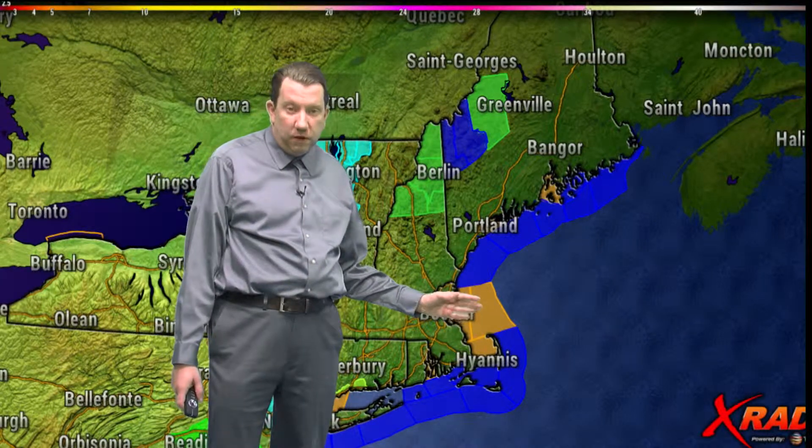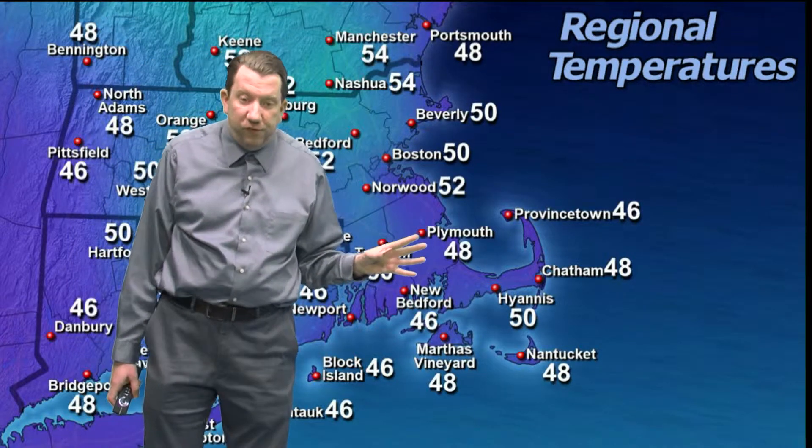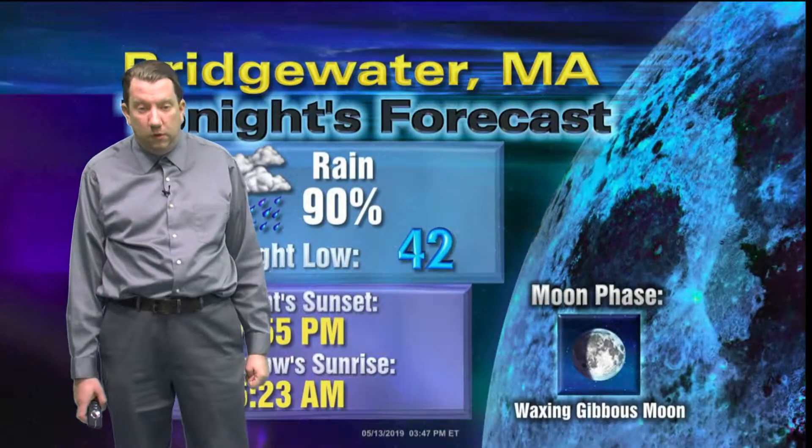We are under a small craft advisory in the orange areas, a gale warning in the blue, and also winter weather advisories for parts of northern New England. It's cool out there now — temperatures are generally right around 50 degrees, but the dew points are in the mid-30s. As the rain begins and temperatures come down towards the dew points, it's going to feel pretty chilly for the middle of May.